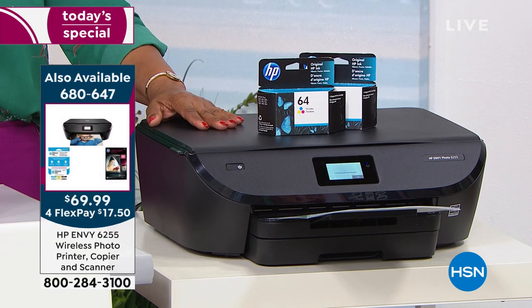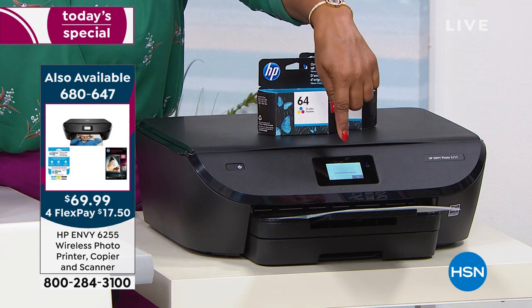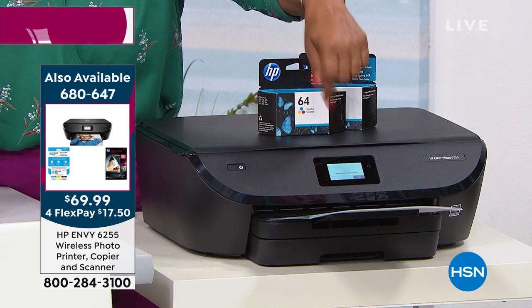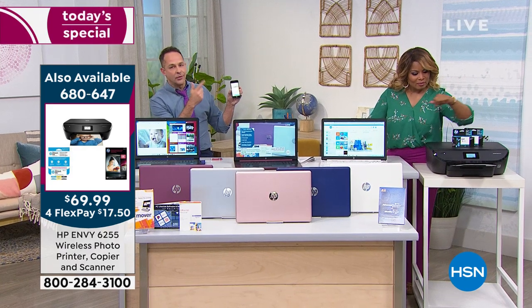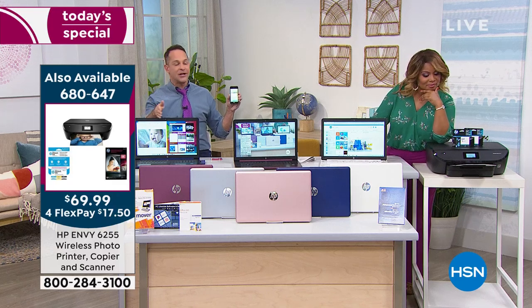One of the best things about that printer — right now I'm printing a photo from an iPhone I'm holding in my hand. You can print from any phone — iPhone, Windows phone, Android. From any tablet — iPad, Android tablet. From any computer — Mac or PC. Because the printer has its own built-in email address. It's really cool.